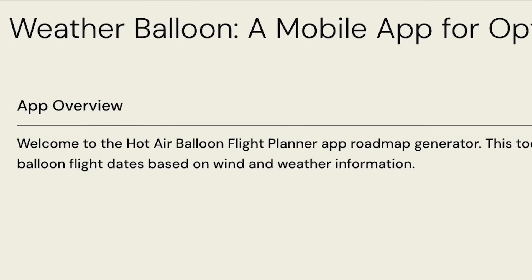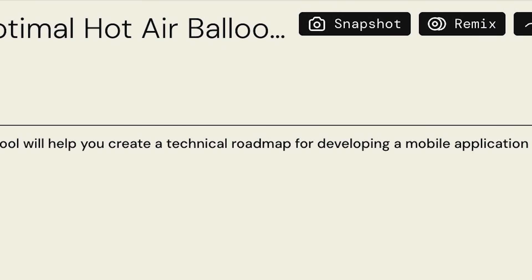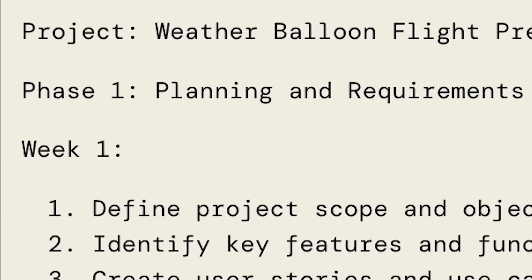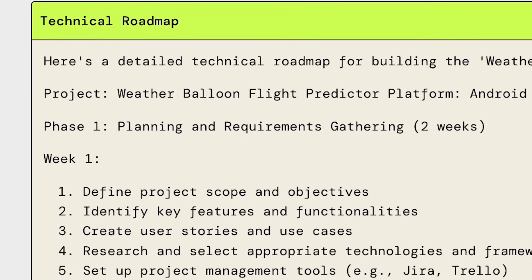So it's thinking about what to create and it's incorporating all of the prompt info that you gave it. There you go. This tool will help you create a technical roadmap for developing a mobile application — it's kind of acting like a project manager. It's saying phase one is the planning and requirements gathering, and it takes two weeks. Week one, you would define the project scope and objectives.